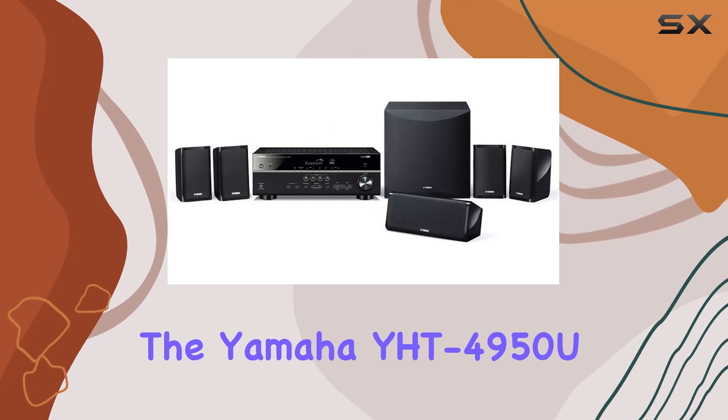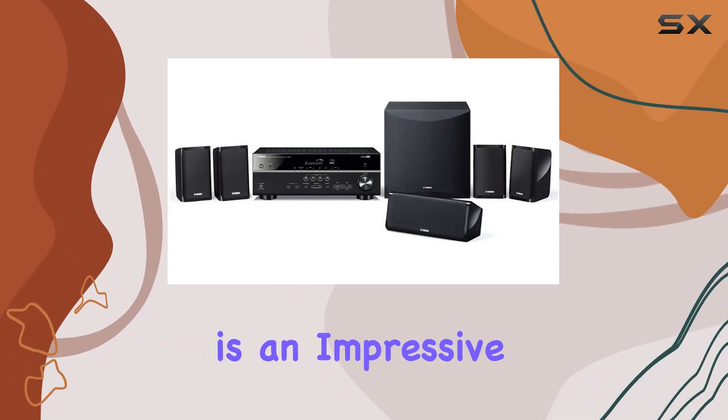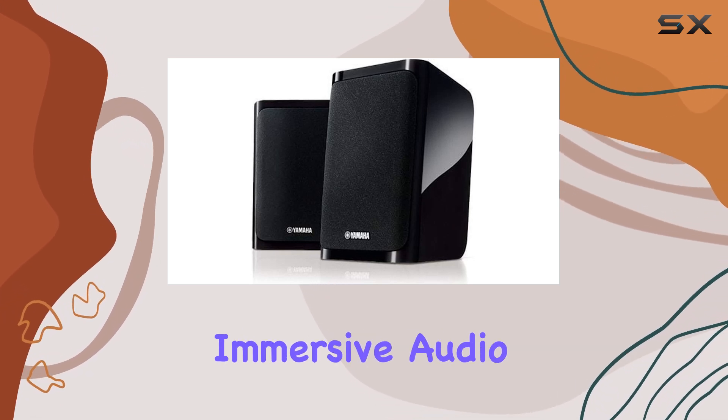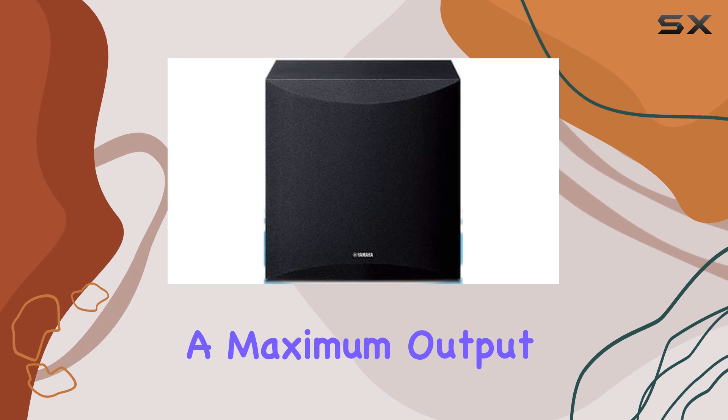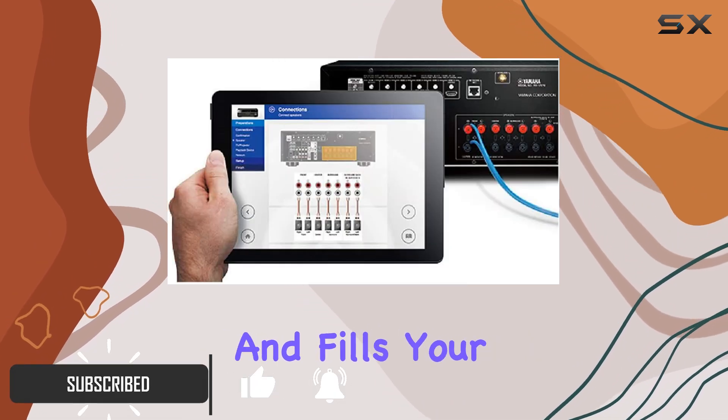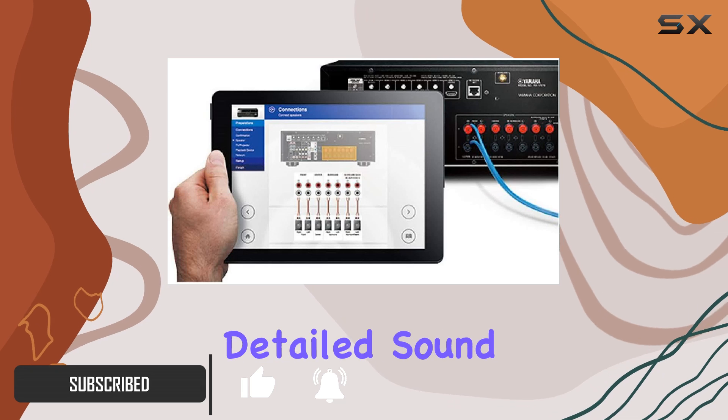The Yamaha YHD-4950U is an impressive 5.1 channel home theater system that delivers an immersive audio experience. With a maximum output power of 400 watts, this system packs a punch and fills your room with rich, detailed sound.